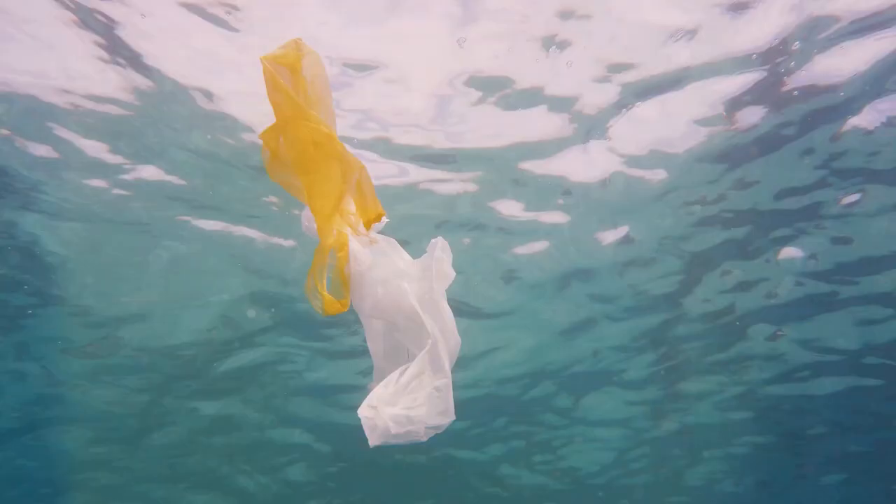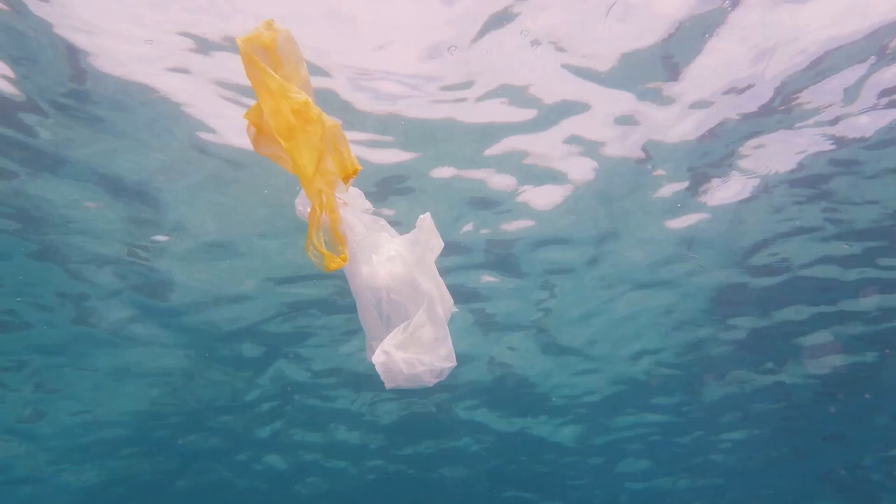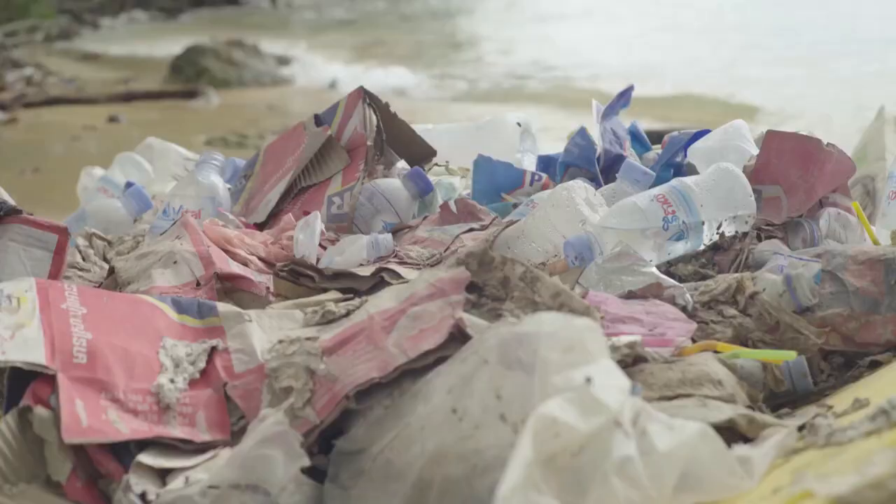This sorted plastic is then shredded, washed, and melted to create recycled plastic pellets. These pellets serve as the raw material for new plastic products, giving discarded plastic a new lease on life.